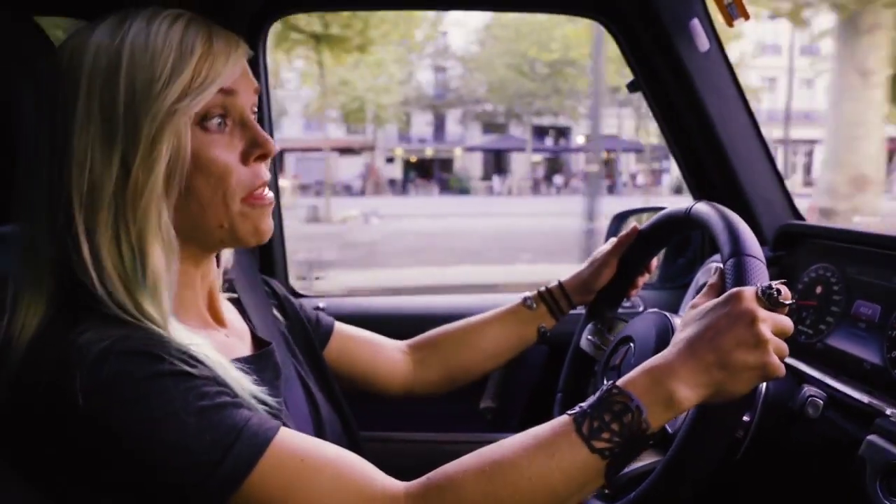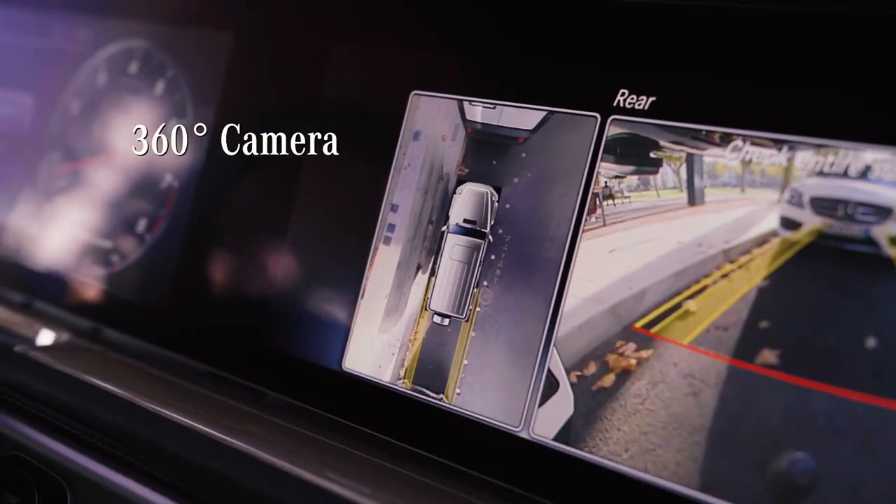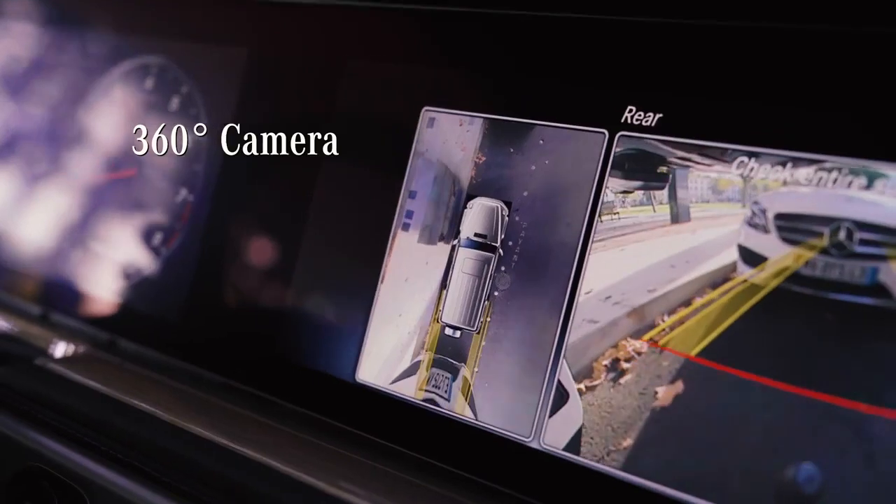One would think that driving a car this big on narrow streets in France would be complicated, but thanks to the 360-degree camera and all of the sensors everywhere, it's no problem.